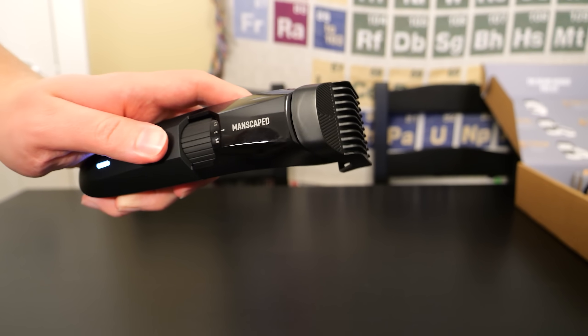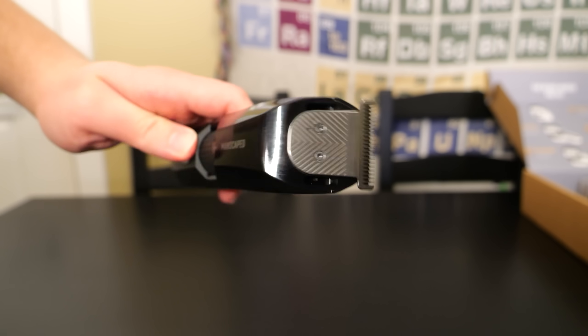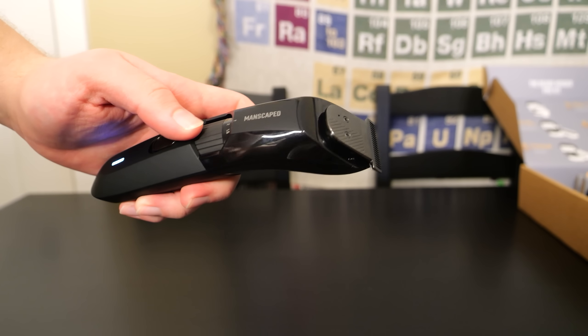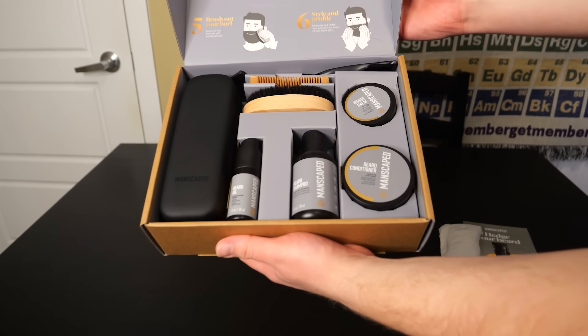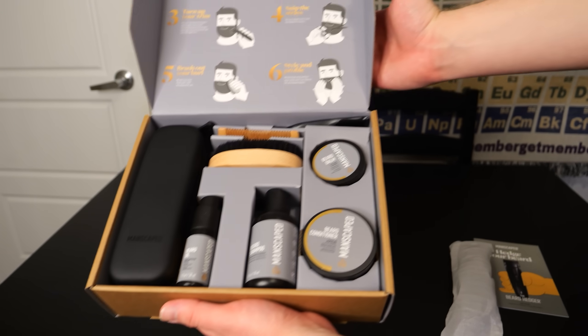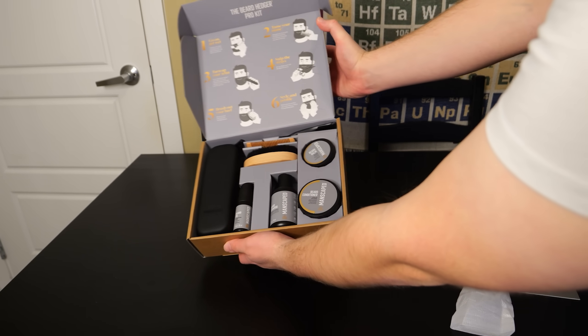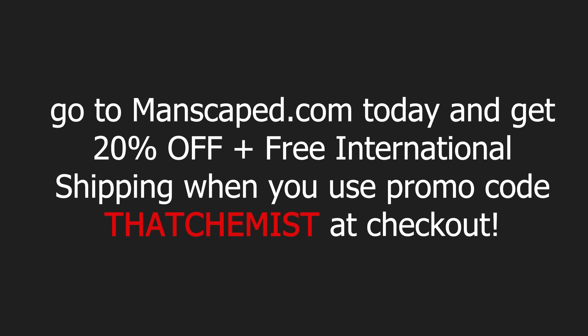With a powerful 7200 RPM motor, this beard trimmer is ready to tackle even the thickest of beards. The trimmer features a 41mm titanium coated T-blade for a comfortable trim. Check out the new Beard Hedger Pro Kit — a complete beard maintenance kit for the modern man. The Pro Kit includes the beard hedger, beard shampoo, beard conditioner, beard oil, beard balm, a travel bag, as well as a free gift. Go to manscaped.com today and get 20% off plus free international shipping when you use the promo code VATCHEMIST at checkout.